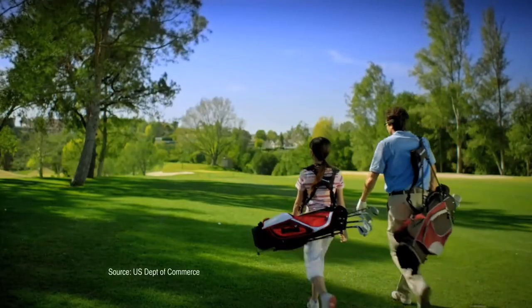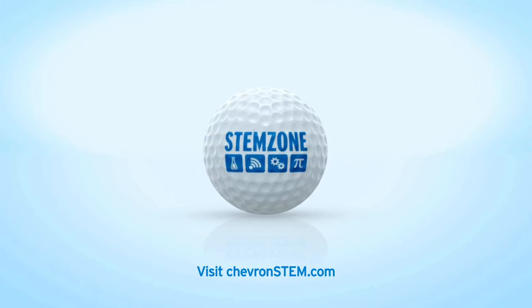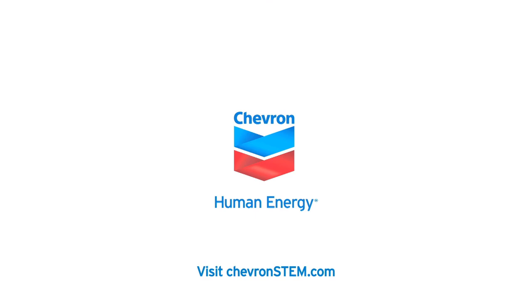Did you know STEM jobs are growing faster and paying more than non-STEM jobs? Chevron has invested nearly $100 million in U.S. education. Learn more at chevronstem.com.